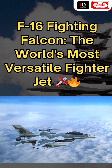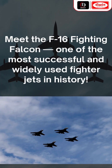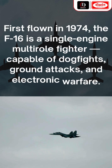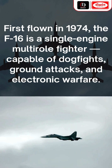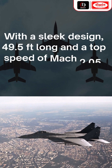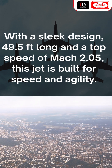The F-16 Fighting Falcon — the world's most versatile fighter jet — has become one of the most successful and widely used fighter jets in history. First flown in 1974, the F-16 is a single-engine multi-role fighter capable of dogfights, ground attacks, and electronic warfare. With a sleek design, 49.5 feet long, and a top speed of Mach 2.05, this jet is built for speed and agility.